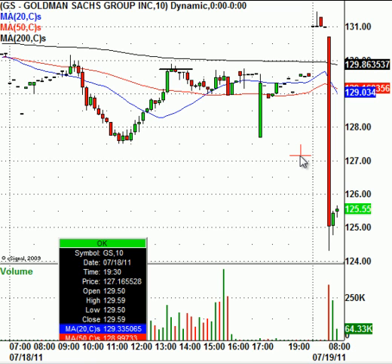Watch those financials — they're very, very important. They've been leading the markets lower really since the correction began, and they kind of indicated that the correction was going to take place. So financial stocks are very, very important.